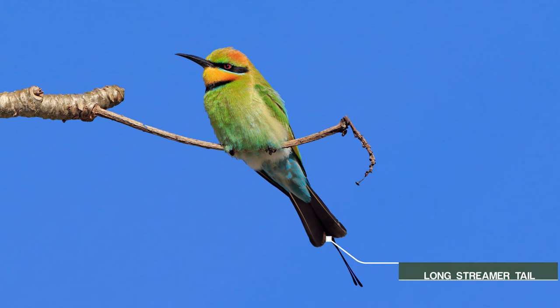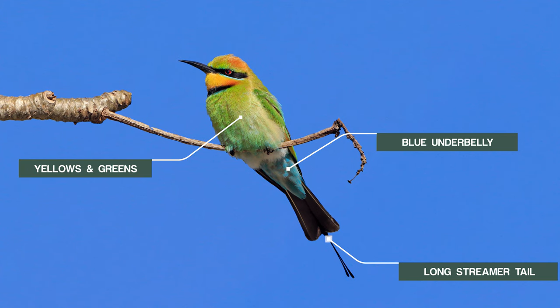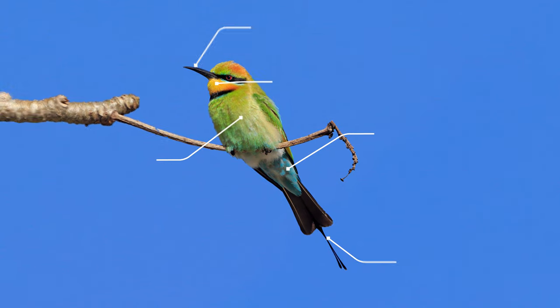It has a long streamer in its tail. It has a blue colour on the underside of its belly. It has yellows and greens through its front and it has a bright yellow throat. The bill is a long hooked bill and what the birds do is they hawk over rivers and ponds.